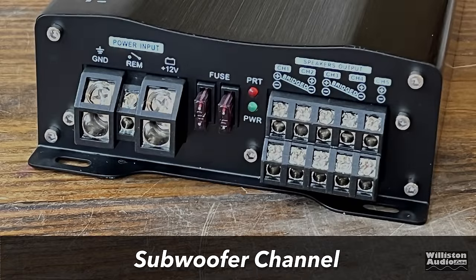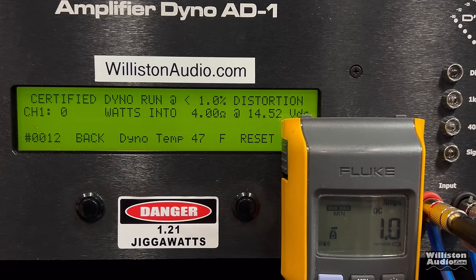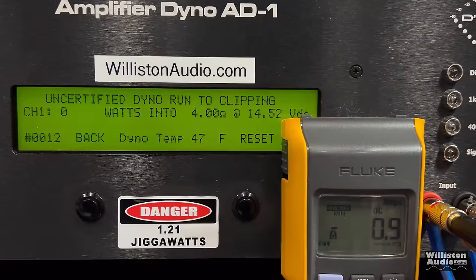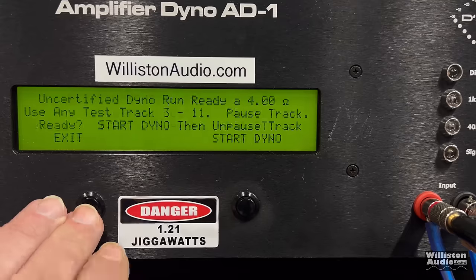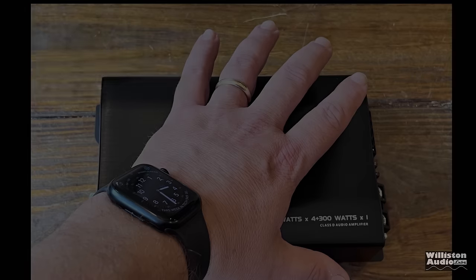Now let's move on to the sub channel of this five-channel amp — the last two terminals at the very end on the right. This amp is not rated at 4 ohms on the sub channel; it's only rated at 1 ohm. So we're going to try 4 ohms first at 40 Hz, certified to 1% distortion. We get 101 watts at 14.3 volts. In 2024, a car audio amp sub channel that only does 100 watts is not very impressive at all. Uncertified to clipping, 103 watts at 14.21 volts. The dynamic test gives us about the same — 101 watts at 14.1 volts.